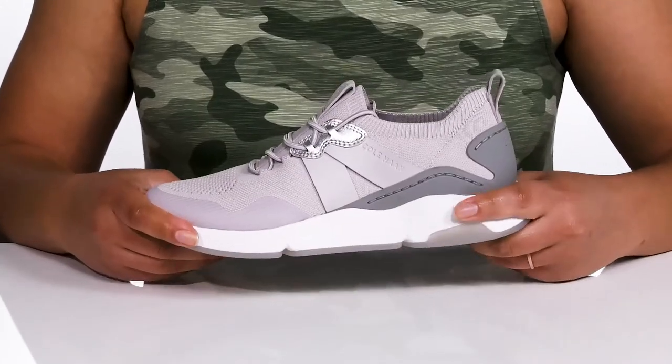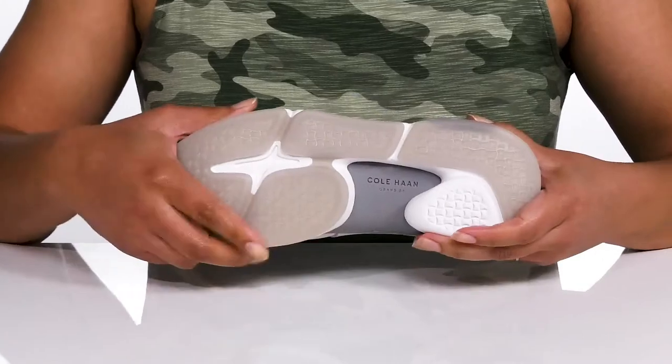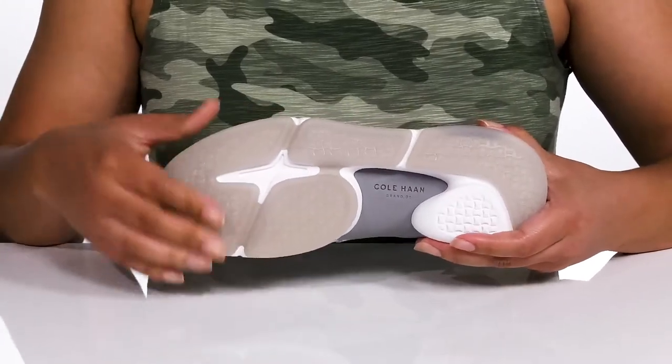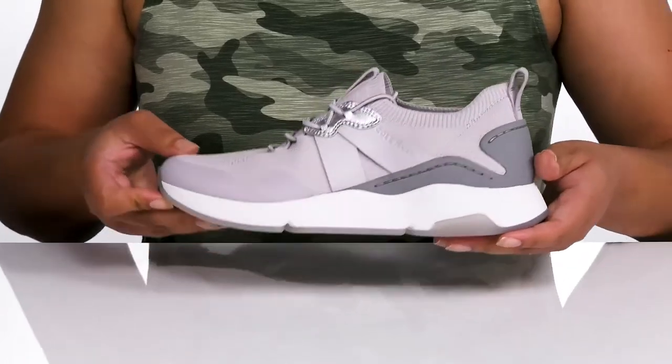The lightweight midsole has additional cushioning for added comfort, and it's all on top of a durable and flexible synthetic outsole that is grippy to keep you stable. Wear these with your favorite pair of denim.